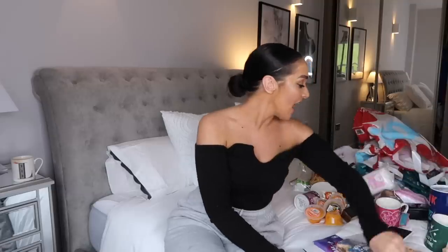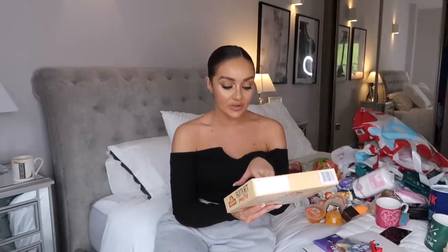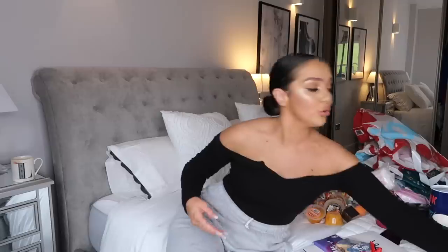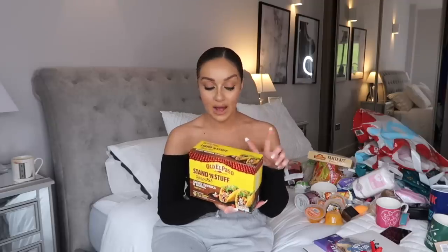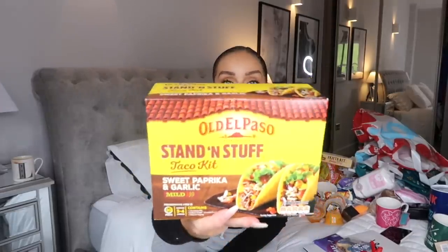Back to the food. I picked up some spicy Mexican rice - two pounds for three packs, saving a pound because they're normally a pound each. It's the Uncle Ben's Spicy Mexican Rice, a quick and easy lunch. I also picked up a fajita kit for about £1.20 - smoky barbecue flavour, with a season mix, salsa and eight flour tortillas. I'm a massive fan of fajitas. Then I also got a sweet paprika and garlic taco kit by Old El Paso - these are about two to three pounds in supermarkets so it was a lot cheaper here.